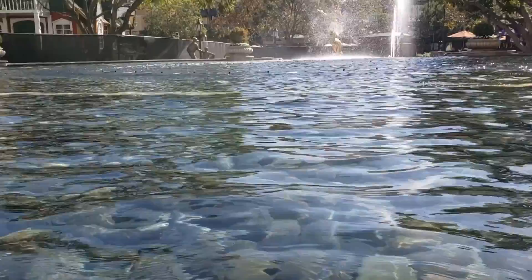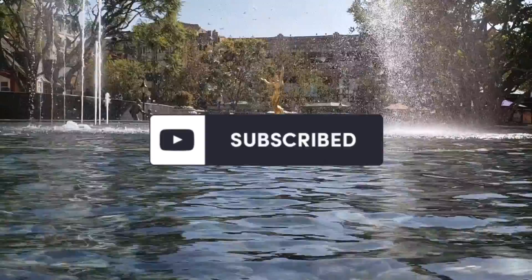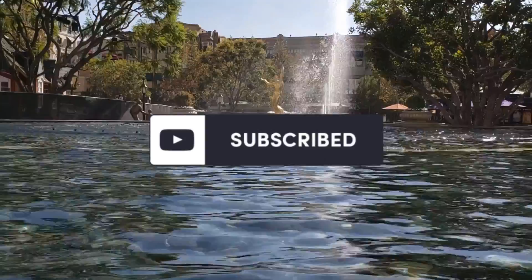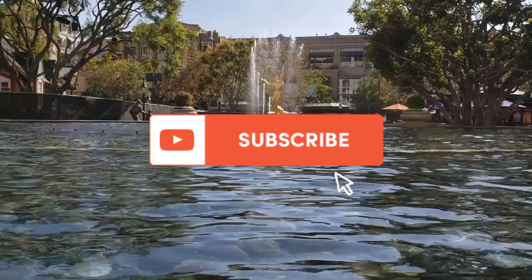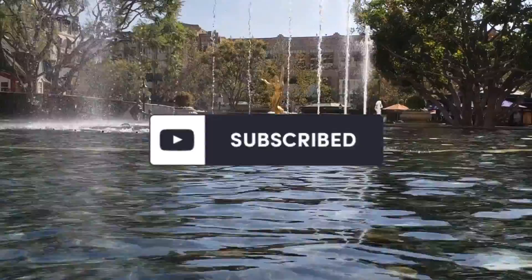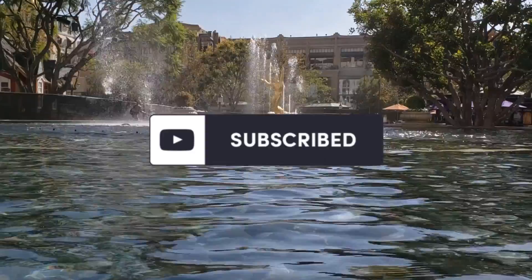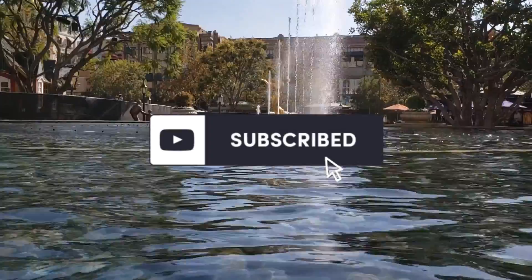Let me know what you guys like in the video in the comment section below and give me all the feedback.